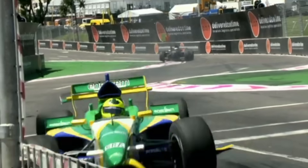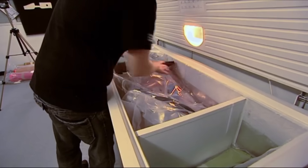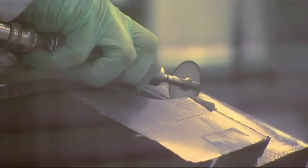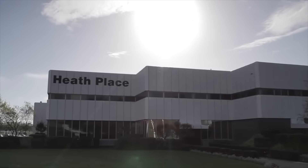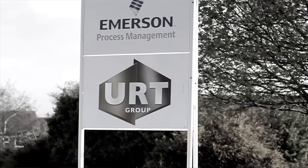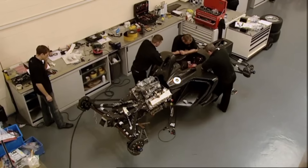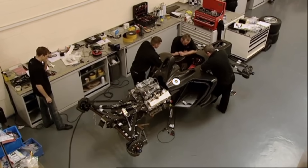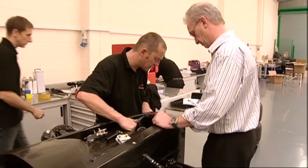Despite that they decided to press on regardless. It was decided by A1 GP's technical team that URT Composites in southern England would do the composite manufacturing, and on a visit to that facility it was discovered that there was an empty industrial unit next to URT — that very quickly became the A1 GP factory. However it was just an empty shell; the whole factory had to be built up from scratch in almost no time at all, and there was the small matter of needing to design the car. English engineer John Travis was hired to design it.